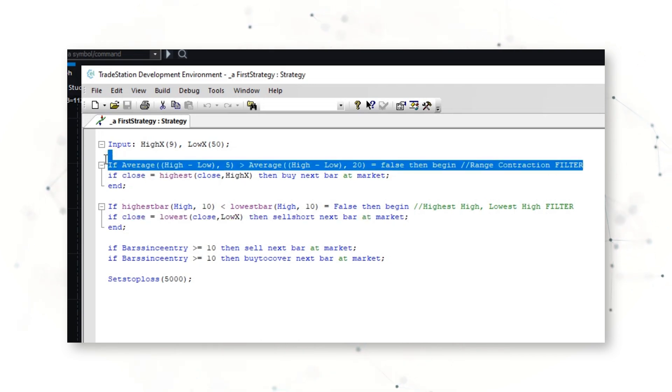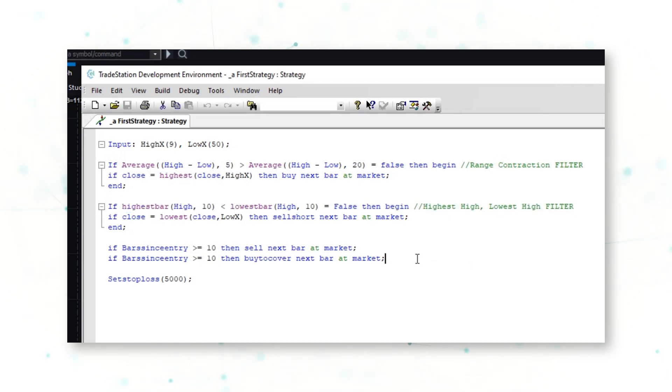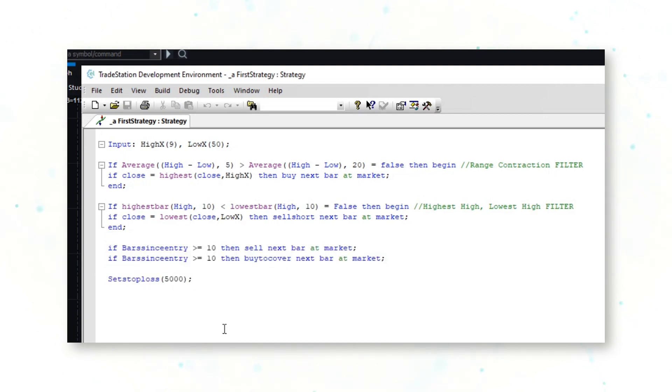There are also two simple entry filters: a range contraction filter on the buy side, and a highest high/lowest high filter on the sell short side. The system will exit any trade after 10 bars, and there is a stop loss of $5,000 per contract.